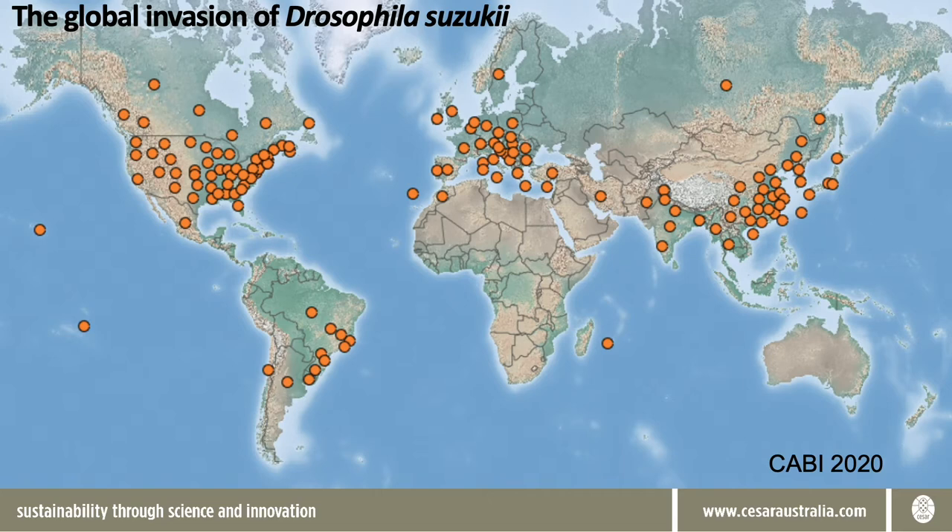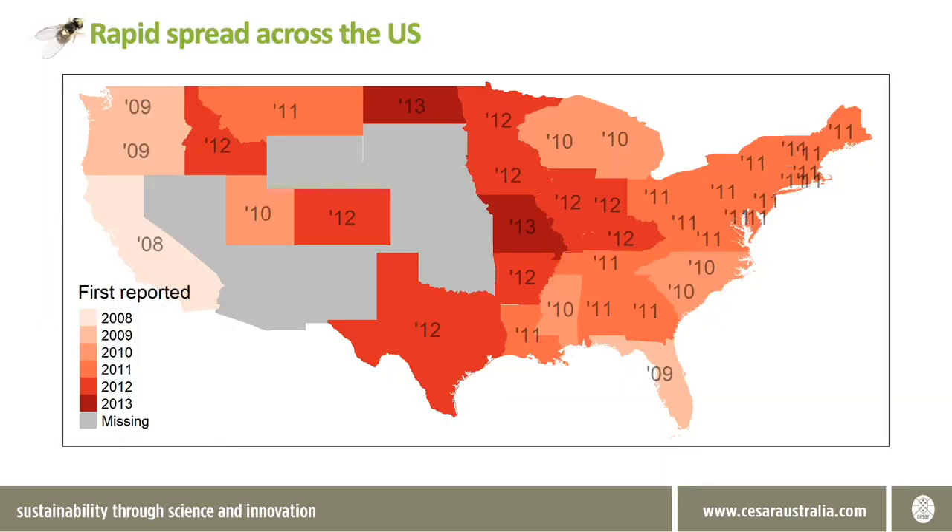Interestingly, spotted wing Drosophila has been known to occur in Hawaii since 1980 but it was not an economic concern. On the mainland of the United States we can get a sense of how rapidly spotted wing Drosophila can spread throughout a continent. Each state is numbered with the abbreviated year of its first detection on this map, the darker the red the later the year. In September 2008 a sample of flies collected in a raspberry field in Santa Cruz County, California was the first detection of spotted wing Drosophila on the US mainland.